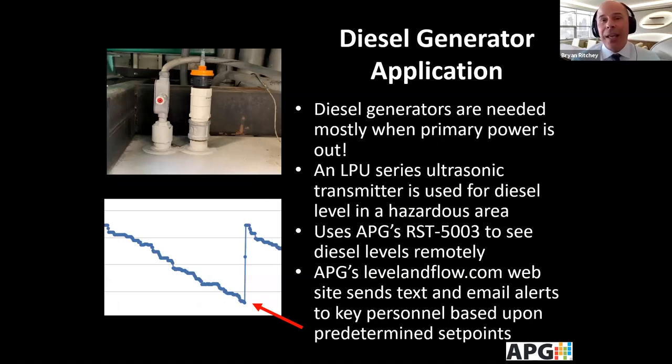APG handles a lot of hazardous location applications, and diesel generators are an example. If you live down south where hurricanes are an issue, you want to make sure the diesel generators have fuel, especially when primary power is out. Here's an example of an LPU ultrasonic used for diesel level in a hazardous area. The customer is using an RST-5003 to send alerts when the level gets too low and needs more diesel, showing a chart of the level so an alert can ensure the generator always has fuel.